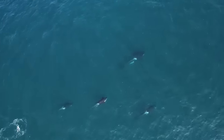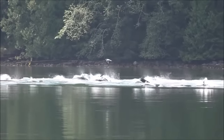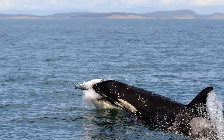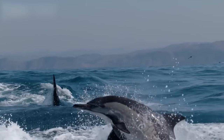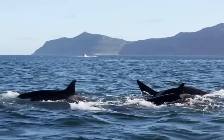These orcas are unique in their dietary specialization, primarily focusing on Chinook salmon. This dietary preference underscores their role as apex predators within the ecosystem and their dependence on healthy salmon populations for survival. Orcas consume fish and marine mammals like seals, sea lions, and even other cetaceans. Their remarkable adaptability and hunting strategies contribute to their status as apex predators in various marine ecosystems.